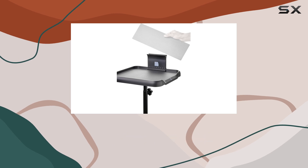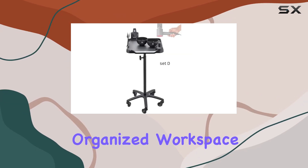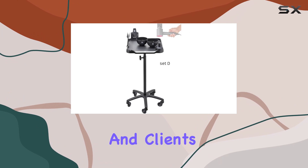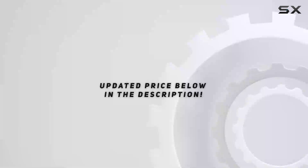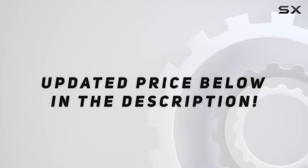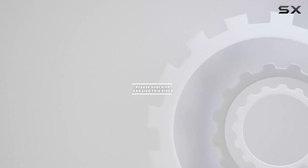Say goodbye to clutter and hello to a vibrant, organized workspace that elevates the salon experience for both artists and clients. Upgrade your salon today with Lebsche. Check out the video description for updated price, and thank you for watching.